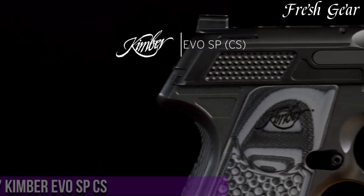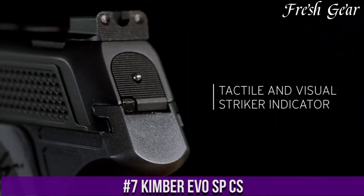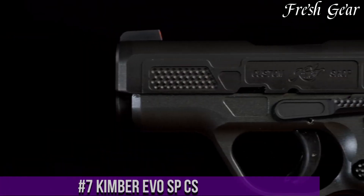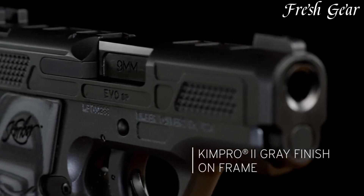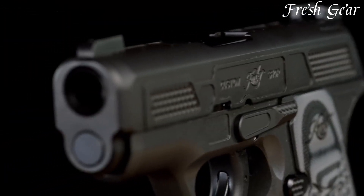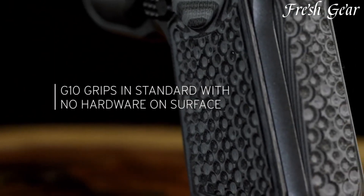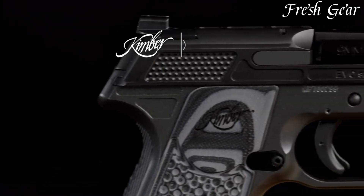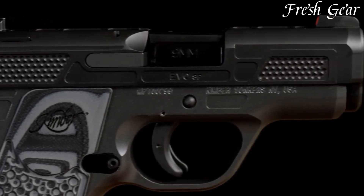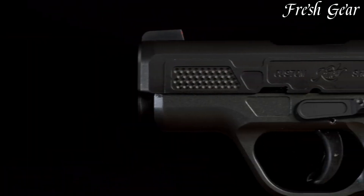Number 7. Kimber Evo SP is a compact, striker-fired pistol designed for concealed carry and personal defense. With its compact size and lightweight aluminum frame, the Evo SP offers excellent concealability and comfortable carry. Chambered in 9mm, it combines a slim profile with a 7-round magazine capacity, striking a balance between compact dimensions and adequate firepower. The pistol features a striker-fired trigger system with a short and crisp trigger pull, promoting accuracy and quick follow-up shots. It incorporates textured grip panels for a secure hold and front and rear slide serrations for easy manipulation.